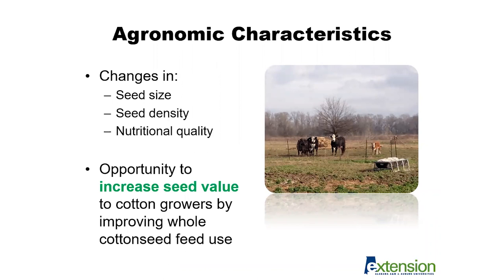From a cotton grower standpoint, there's an opportunity to increase seed value associated with cotton as it's being harvested, because changes in seed size and seed density may influence the overall bale weight harvested in those fields. On the beef producer side, that seed density change may improve or influence the overall whole cottonseed quality of the product we receive and ultimately feed to cattle.